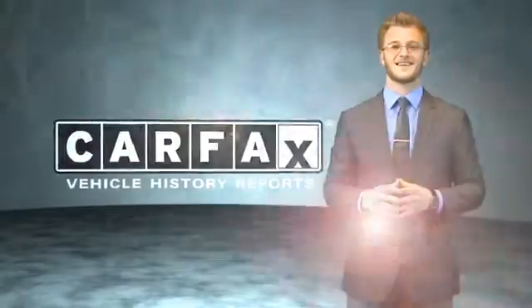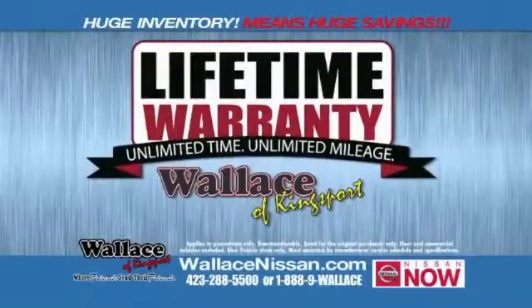Just say, show me the Carfax. Nissan now sales event and lifetime warranty.